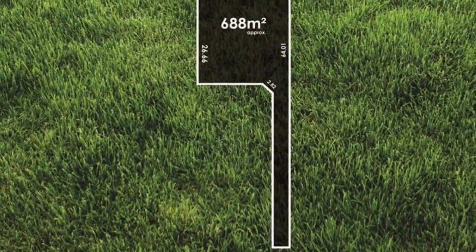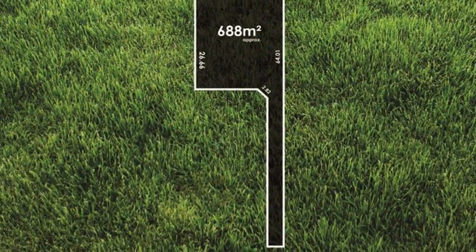Arguably, at 688 SQM approx, this is one of the larger allotments on offer in the historic township of Tea Tree Gully. Once you build your dream home, STCC, this excellent location has it all.